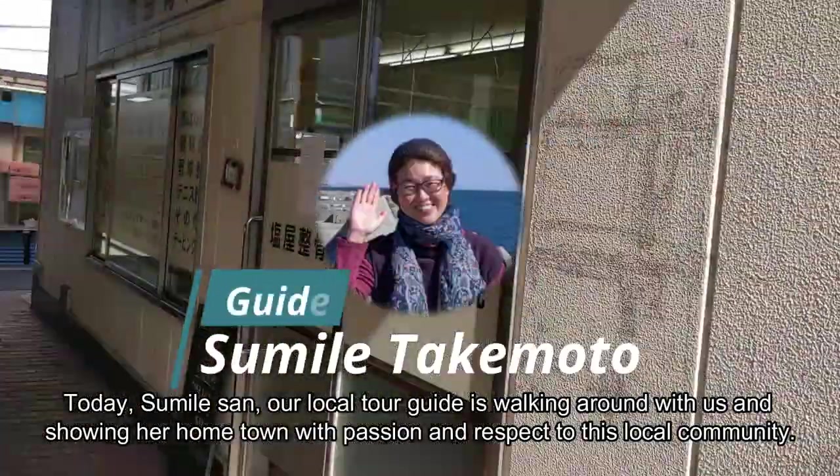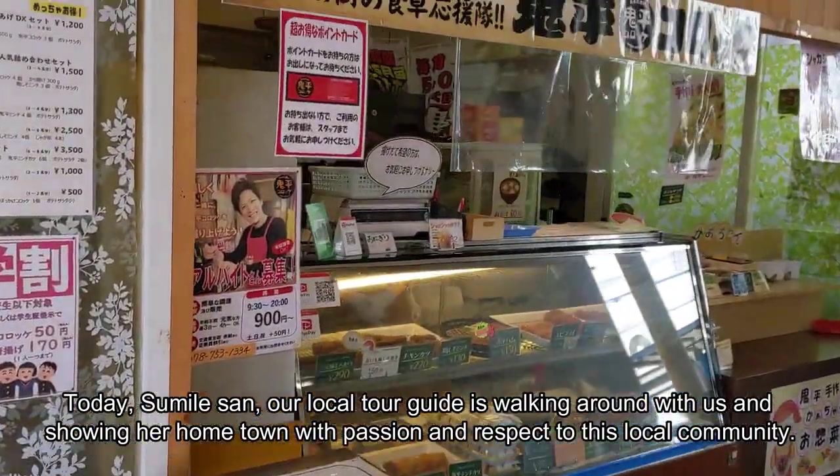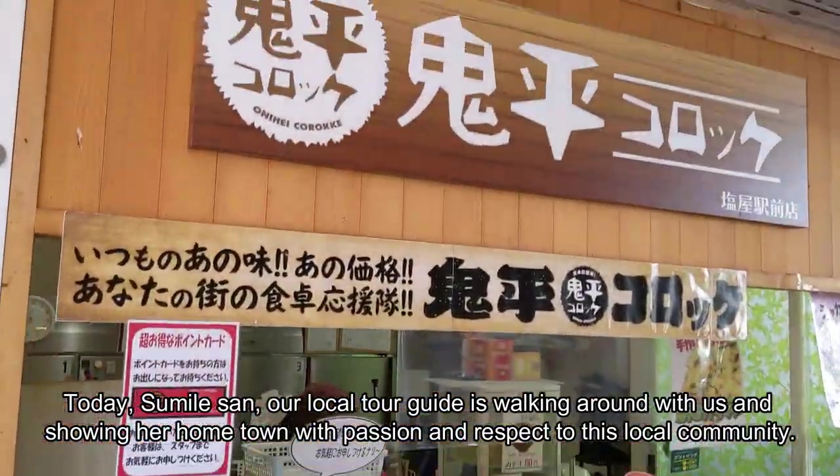Today, Sumire-san, our local tour guide, is walking around with us and showing her hometown with passion and respect for this local community.